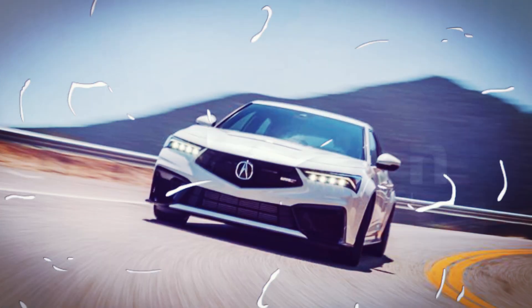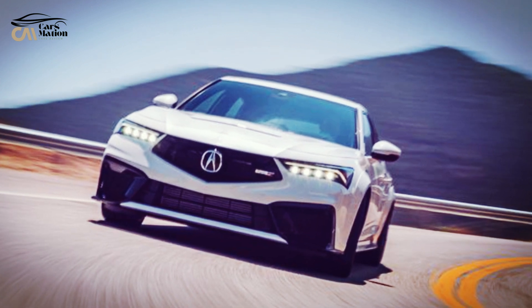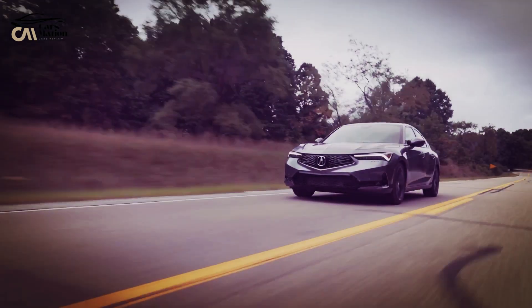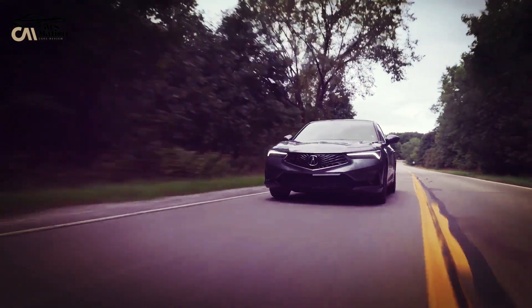Welcome to Carsmation. The Acura Integra's resurrection has been met with conflicting reactions, particularly about its sportiness or lack thereof. All of those worries are finally put to rest as the 2024 lineup includes an intriguing new addition: the 320-horsepower Type S variant.